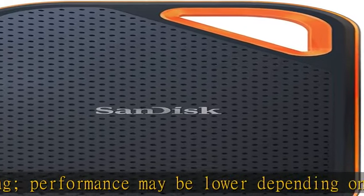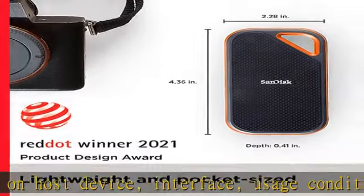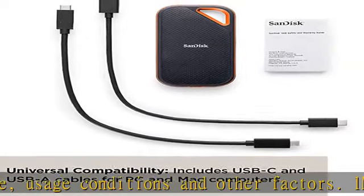A handy carabiner loop for securing your drive delivers extra peace of mind when you're out in the world. Help keep private content private with the included password protection, featuring 256-bit AES hardware encryption.